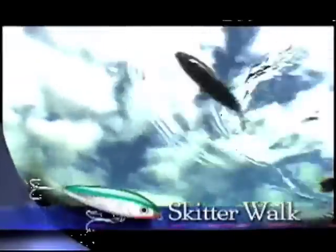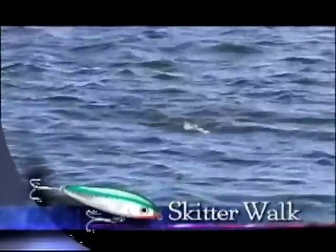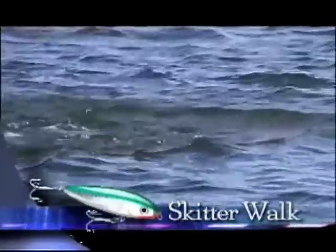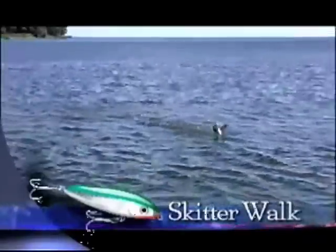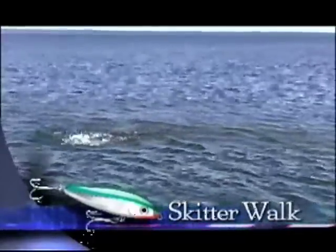Jump baits like the skidder walk move the fastest of all the topwater baits. Its walking-the-dog action will trigger strikes when other lures won't. It's a great lure for covering large flats, and it's at its absolute best in very clear water with minimal surface chop.